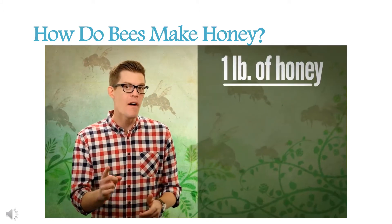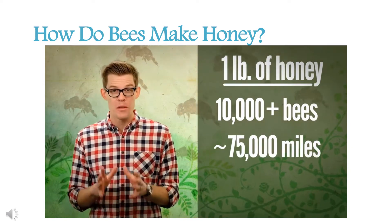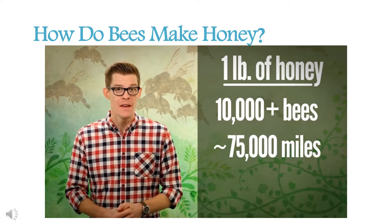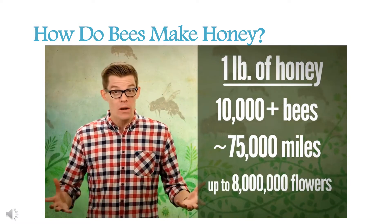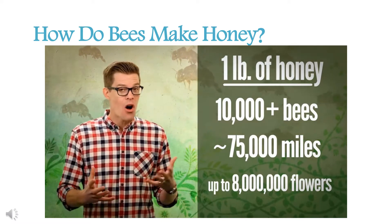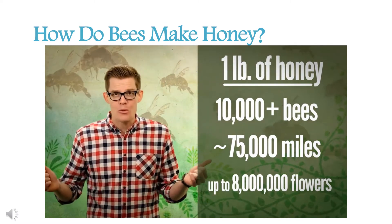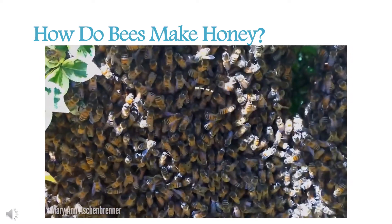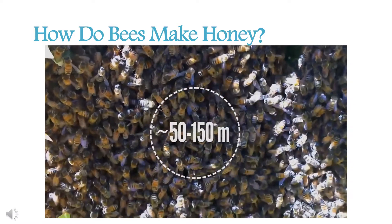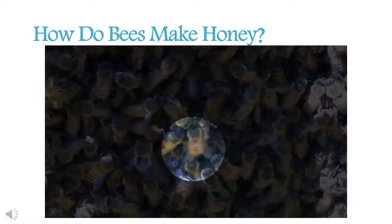For one pound of honey, tens of thousands of foraging bees will together fly more than three times around the world and visit up to 8 million flowers. That takes teamwork and organization. And although they can't talk, they do communicate with body language. Foragers dance to tell other bees where to find food. A circle dance means flowers are pretty close to the hive, but for food that's farther away, they get their waggle on.